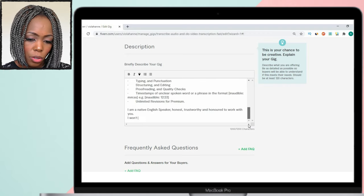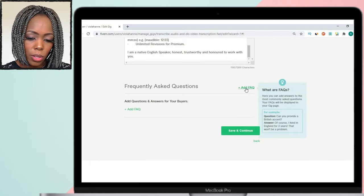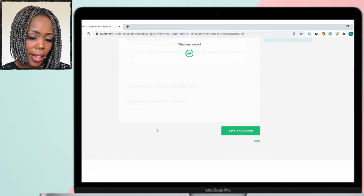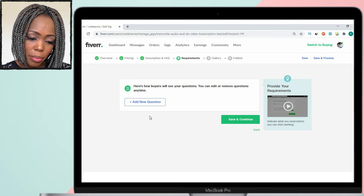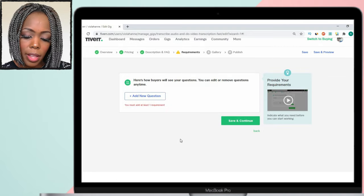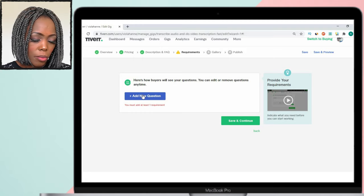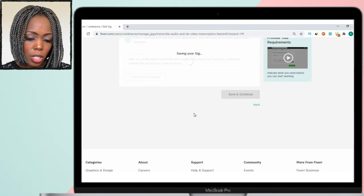You can add FAQs for your customers, which saves you back-and-forth interactions — create your own FAQs and put them out there. Then make sure you add requirements: ask important questions that help you get as much information from the customer before they place their order on your gig. Make sure the requirements are set to mandatory and then save and continue.